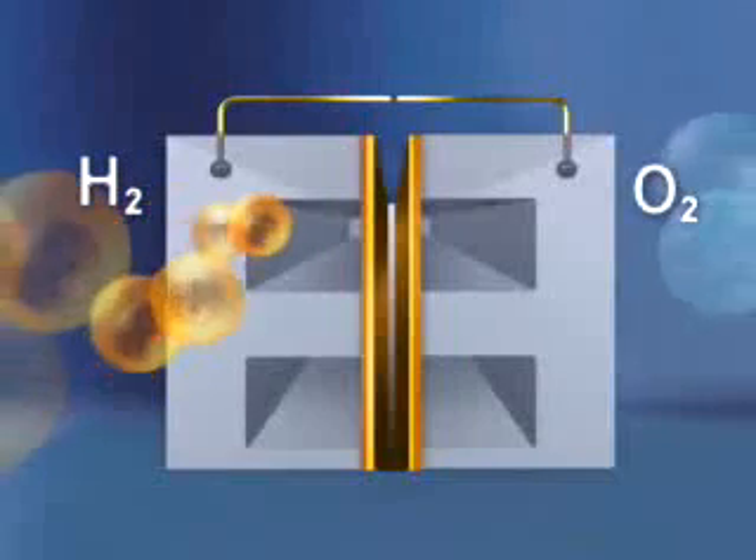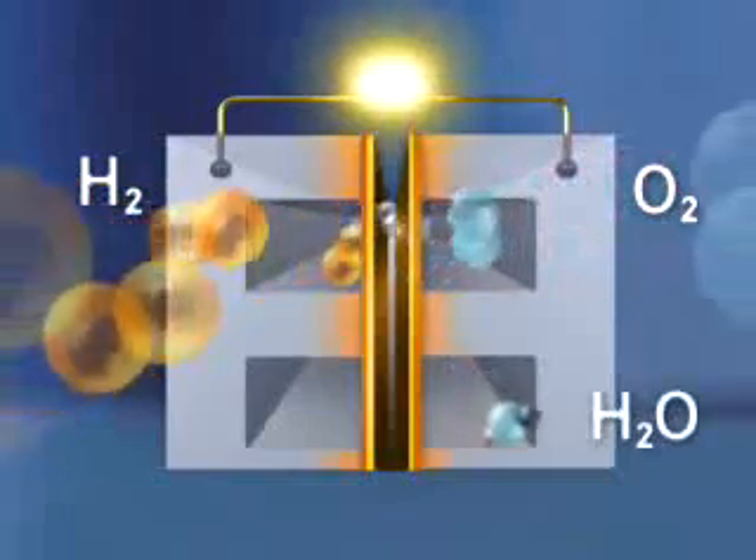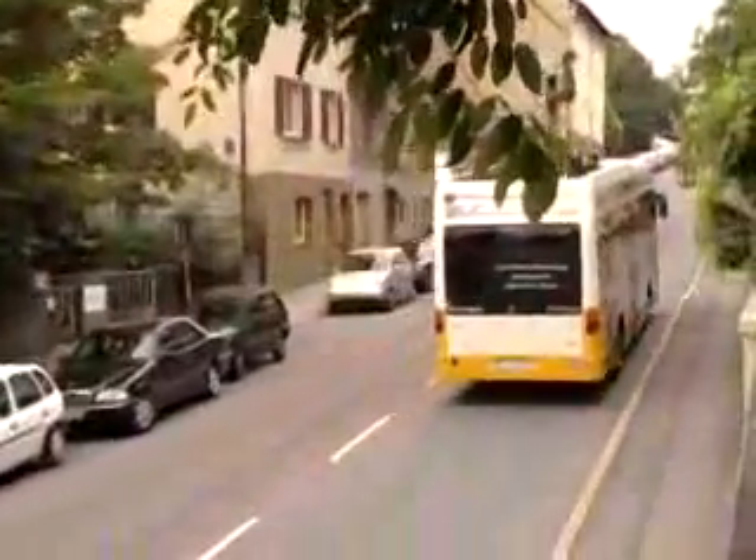The fuel cell is an energy converter which transforms the chemical energy generated from hydrogen and oxygen into electricity and water. The electricity is then used in an electro-engine. The chemical reaction is highly efficient and free of emissions.